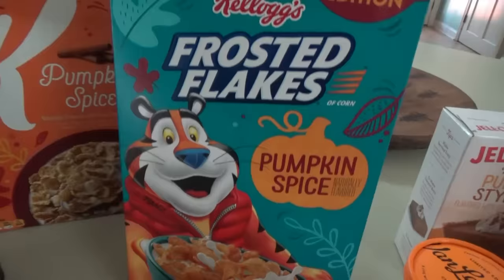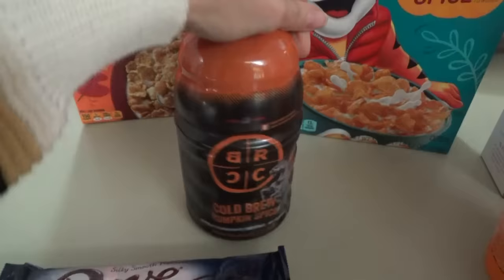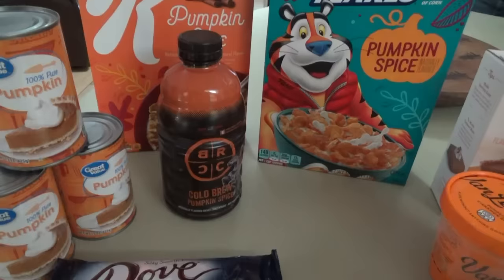Tony is bringing us pumpkin spice Frosted Flakes — we've never tried these before. I don't think they're brand new but we've never had them, so we got those. And Kellogg's Special K pumpkin spice. I also got some Black Rifle Coffee Company pumpkin spice cold brew — in the mountains there's a Black Rifle Coffee Company restaurant and their coffee is great, it's my favorite place to get coffee in Pigeon Forge. Then three cans of pumpkin, and that's all the pumpkin madness.